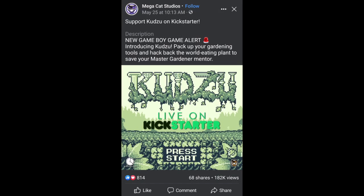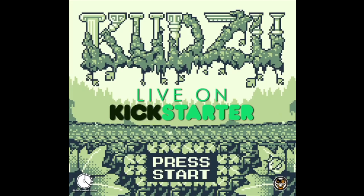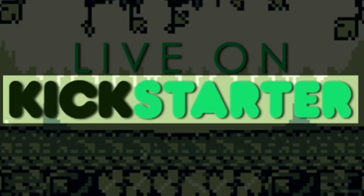And then one day, while I was doomscrolling through Facebook, I saw it — an 8-bit screen of beautiful green. Kudzu, a brand new game for the original Game Boy, was live on Kickstarter.